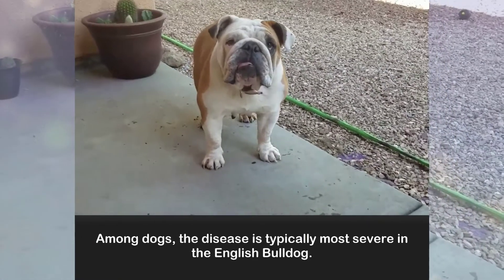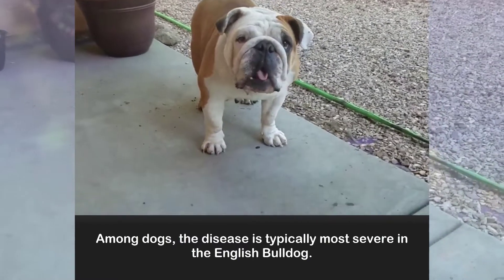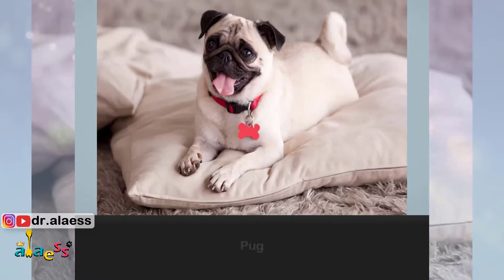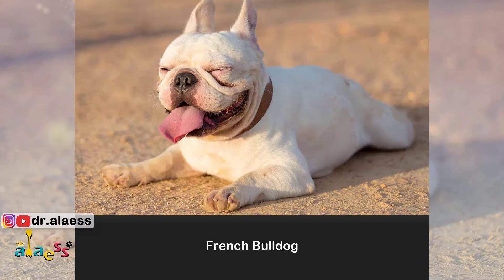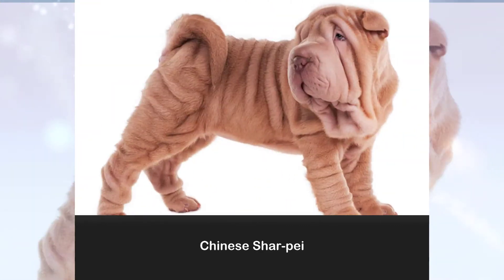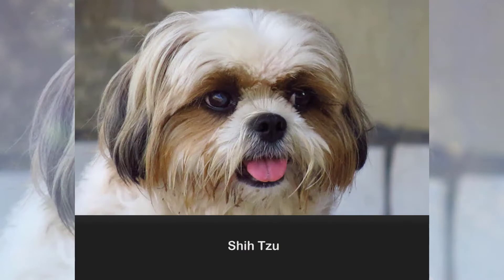Among dogs, the disease is typically most severe in the English Bulldog. Other affected dogs include the Pug, Boston Terrier, Pekingese, French Bulldog, Cavalier King Charles Spaniel, Chinese Shar-Pei, Lhasa Apso, and Shih Tzu.